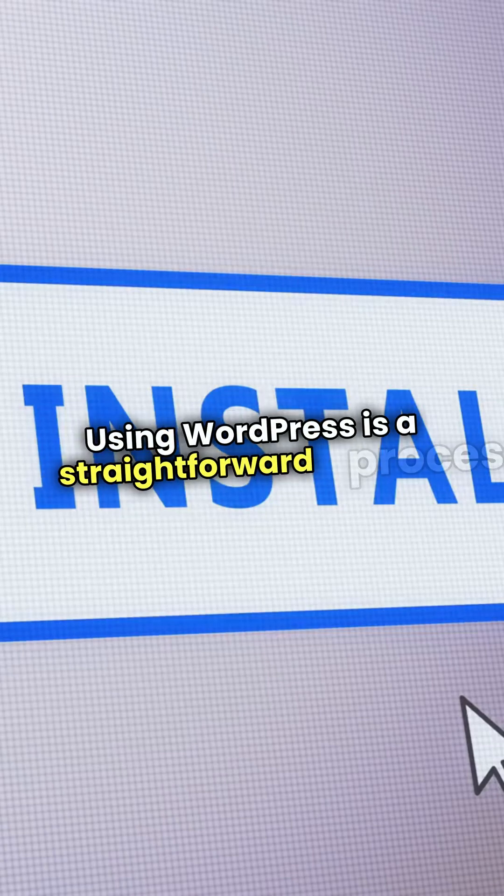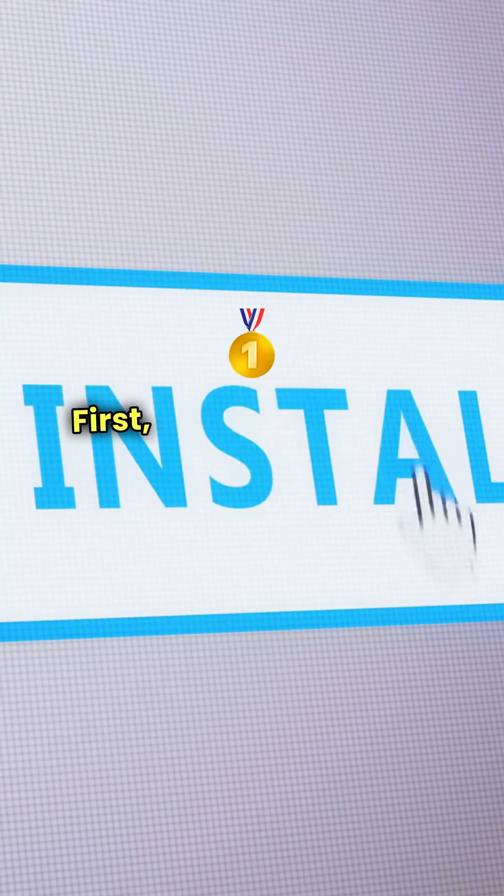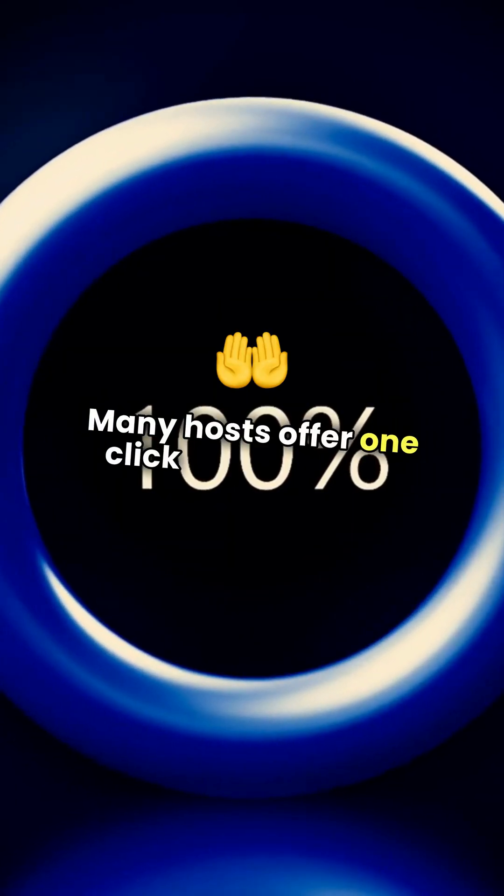Using WordPress is a straightforward process that can empower your blogging journey. First, choose a hosting provider and install WordPress. Many hosts offer one-click installations.